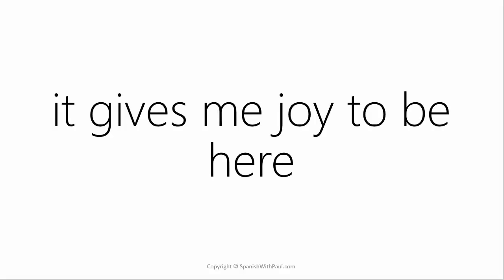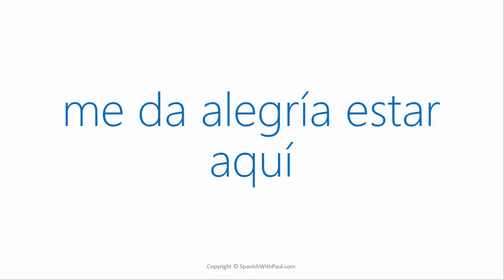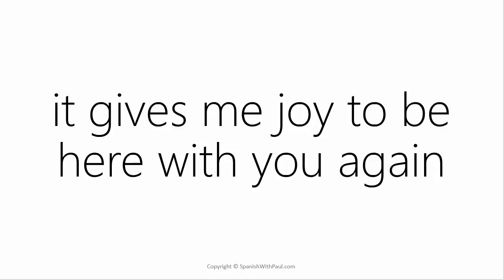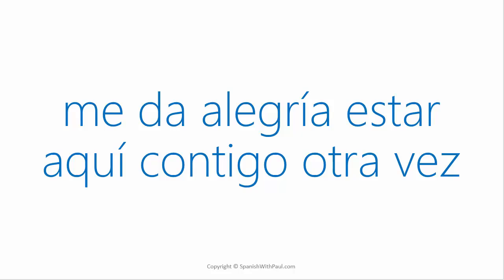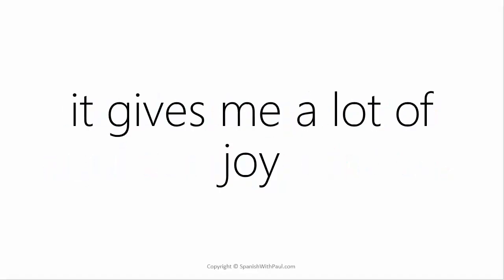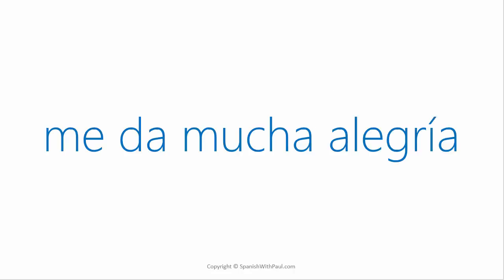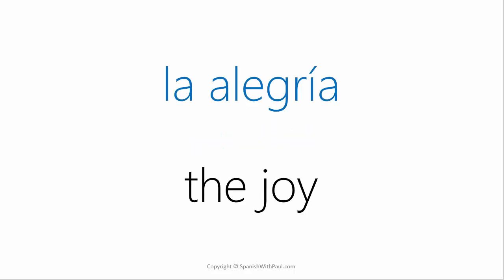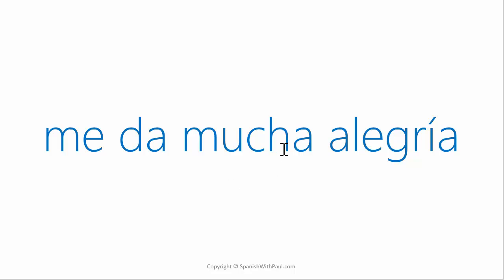How would you say 'it gives me joy to be here'? 'Me da alegría estar aquí.' How do you say 'with you'? 'Contigo.' Now say 'it gives me joy to be here with you again': 'Me da alegría estar aquí contigo otra vez.' You can also power up the meaning with 'a lot of' — 'it gives me a lot of joy': 'me da mucha alegría.' We say 'mucha' and not 'mucho' because we're referring to 'la alegría,' a feminine noun.